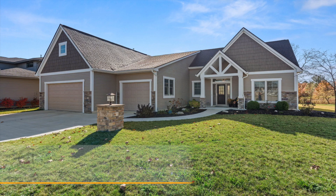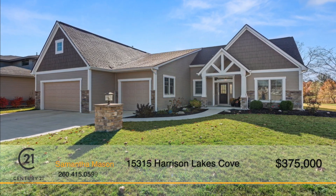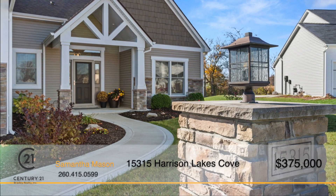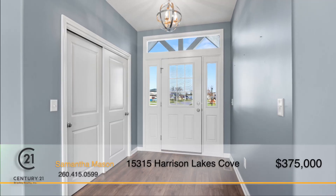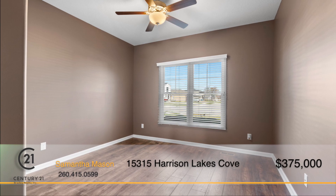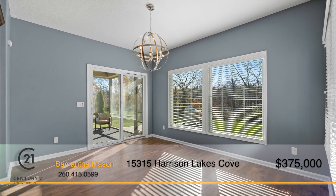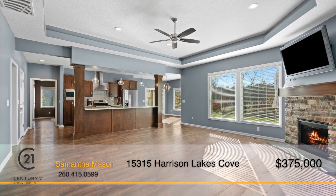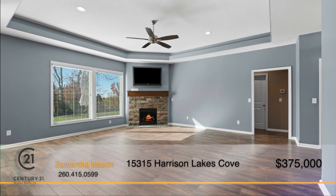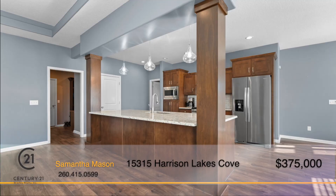This craftsman-style Windsor-built home is located in the beautiful Harrison Lakes Edition in Boyd Township. You're greeted by stunning curb appeal with landscaping and a large covered front porch. Stepping inside, this home offers a spacious foyer, a split floor plan with three bedrooms, two full baths, and plenty of space to entertain. The open-concept living room boasts large windows, a tray ceiling, and a fireplace with a gorgeous stone facade.